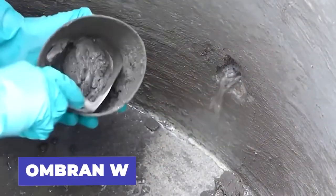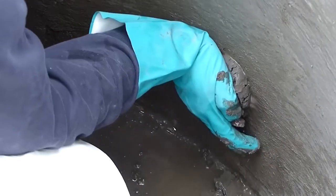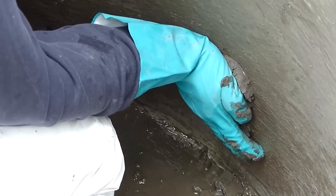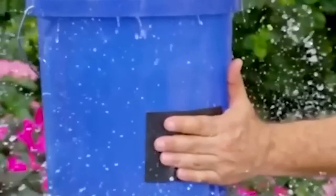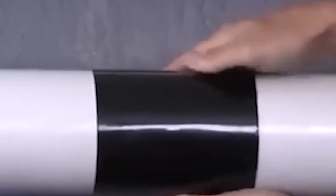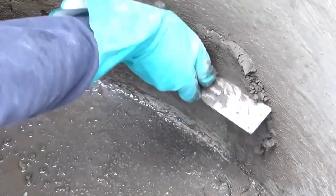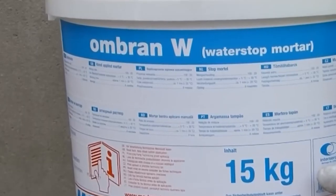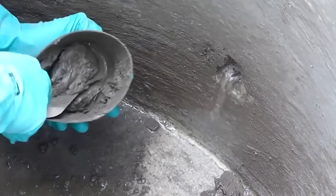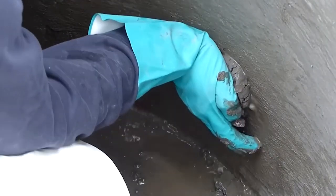Looking for a fast and reliable solution to fix leaks and potential trouble spots? Meet Ombren W, the super-strong tape that hardens rapidly and expands on contact with water. This innovative product is non-corrosive, ensuring safety for you and your surroundings. It leaves no mess, and any excess material can be removed with ease. With a 15-kilogram bucket, Ombren W is a long-lasting, cost-effective option for all your sealing needs.